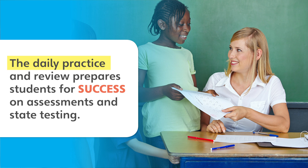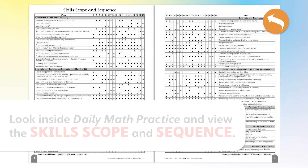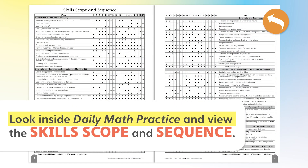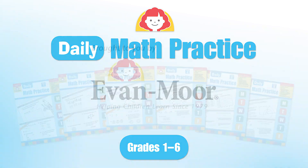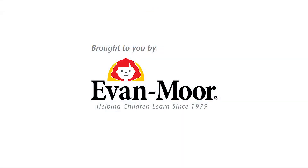The daily practice and review prepares students for success on assessments and state testing. Look inside Daily Math Practice and view the skills scope and sequence. Daily Math Practice is available for grades 1 through 6 and is brought to you by Evan Moore Educational Publishers.